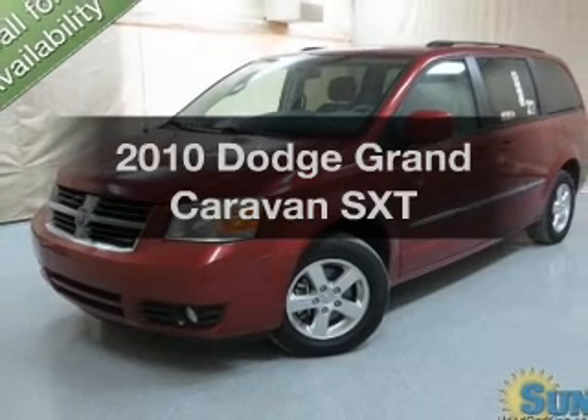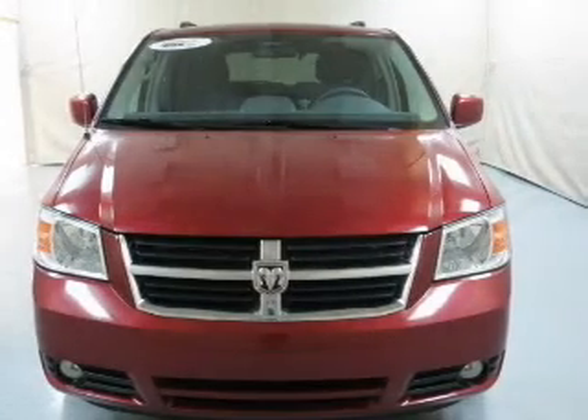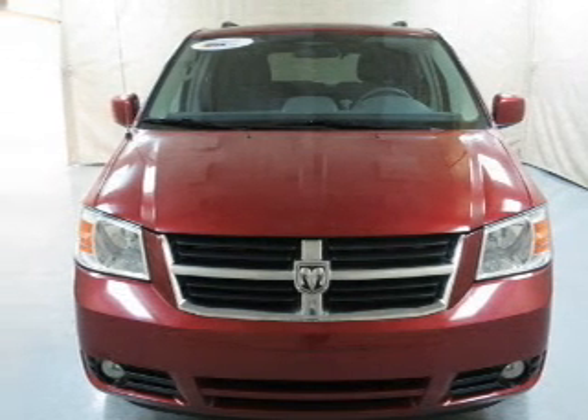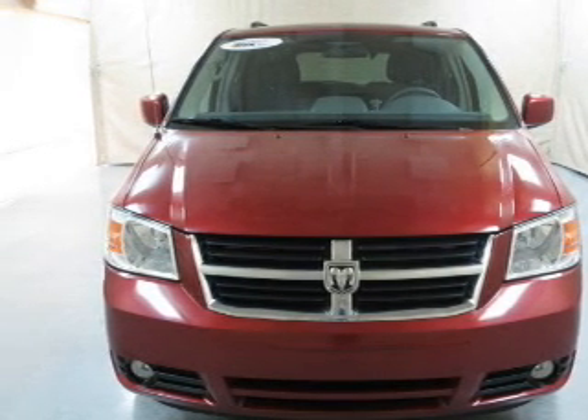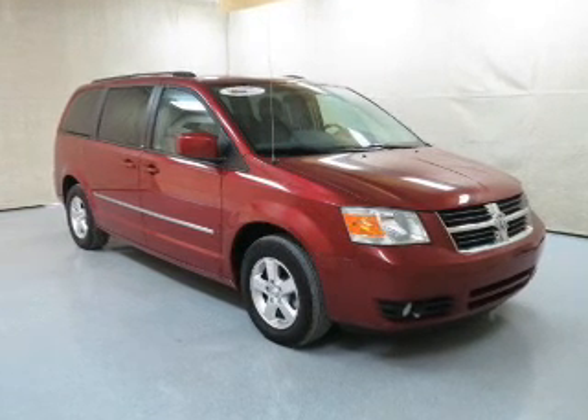Imagine yourself in this 2010 Dodge Grand Caravan. If you're looking for a first-rate auto, this one could be yours today. The powertrain includes front-wheel drive with a reliable six-cylinder engine connected to a smooth-shifting automatic transmission.